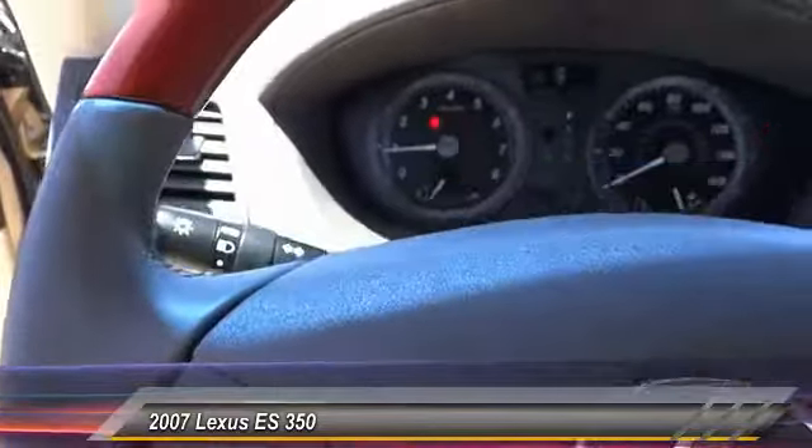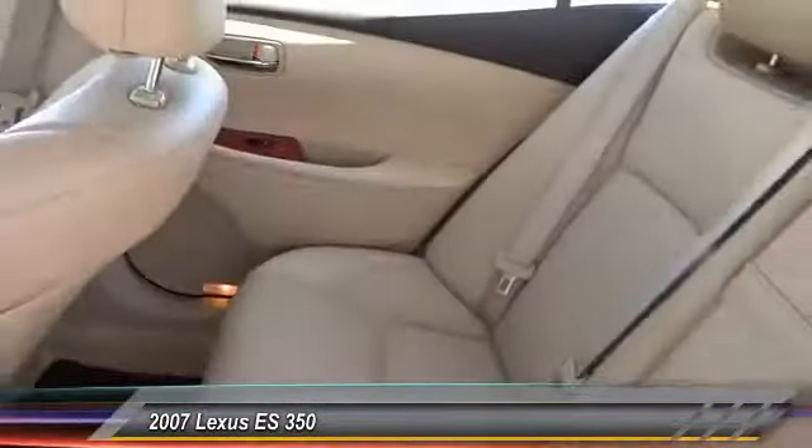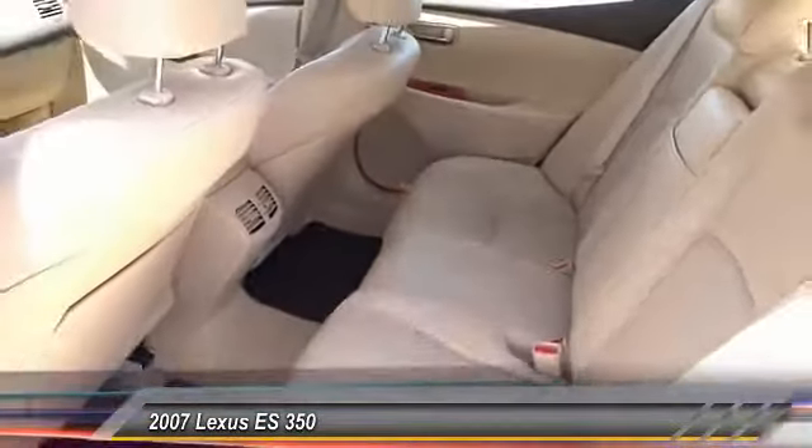Air conditioning, leather-wrapped steering wheel, power steering, AM/FM stereo with in-dash six-disc CD changer, four-wheel disc brakes, eight speakers, and center armrest.